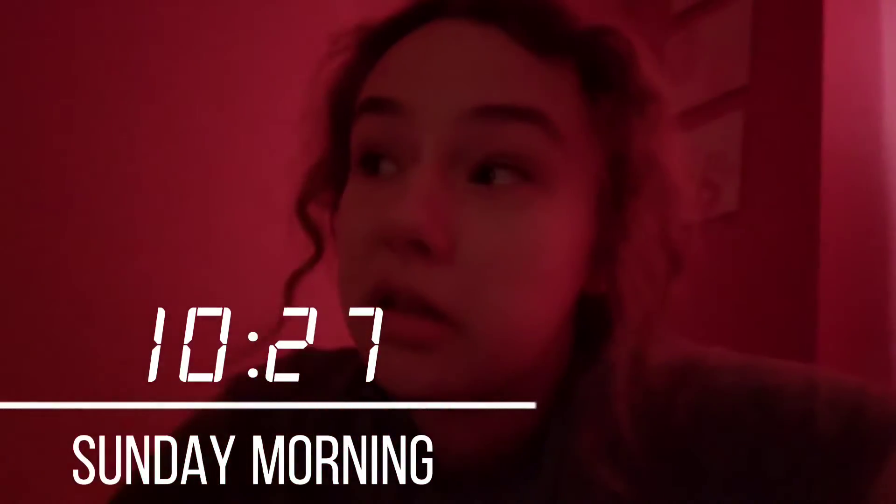Good morning! My mom's on the phone so that's what's in the background. It's currently 10:27 and I have to go to church in a little bit — it starts at 10:30 but there's just sounds and music at first. After church, a train will be arriving, so it'll be like an hour and a half. But anyway, let's just get ready.